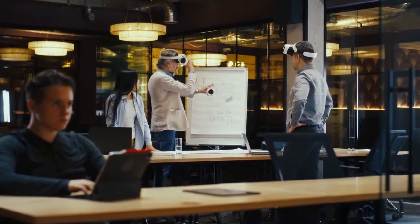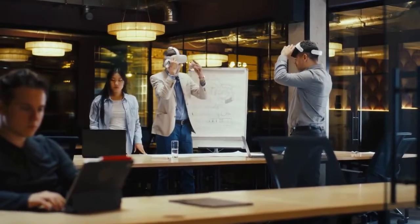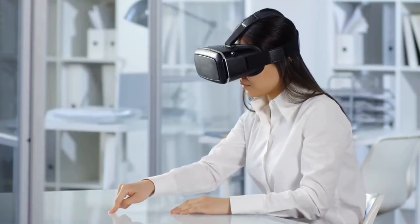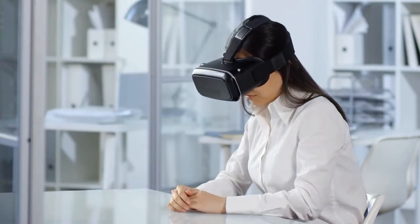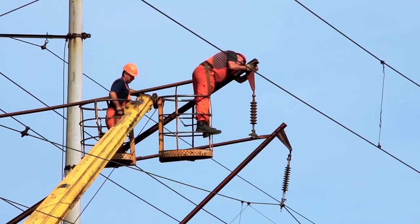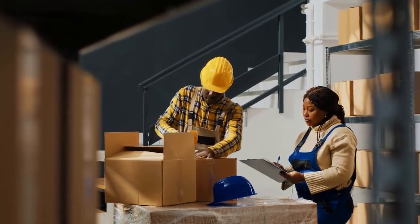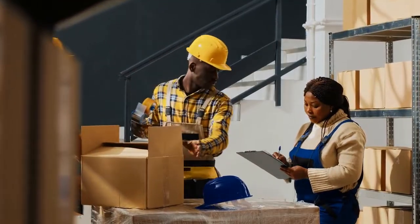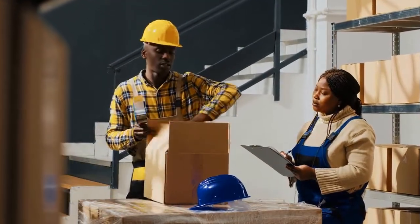Of course, there are also challenges and concerns associated with the use of VR technology in shopping and e-commerce. One of the most significant challenges is the need for high-quality content and accurate simulations. VR simulations need to be carefully designed and developed to provide an accurate and realistic representation of products and environments. Another concern is the potential impact of VR on the retail workforce. While VR simulations can provide retailers with greater control and efficiency over their supply chain and logistics processes, they could also lead to job displacement for retail workers.